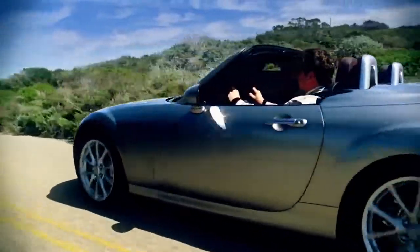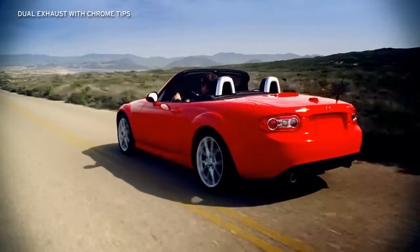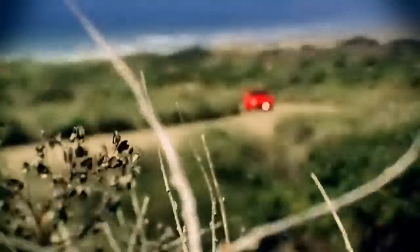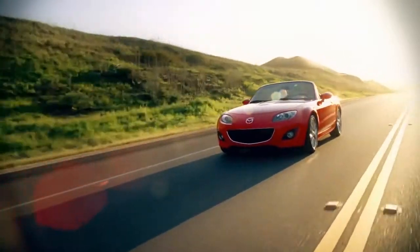Chrome door handles on the power retractable hard top add a sophisticated touch, while dual exhaust outlets hint at the MX-5 Miata's legendary racing heritage. The stylish MX-5 Miata is the real deal — the ultimate roadster with the looks and performance to prove it.